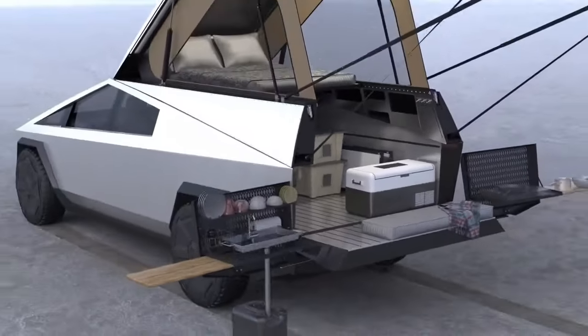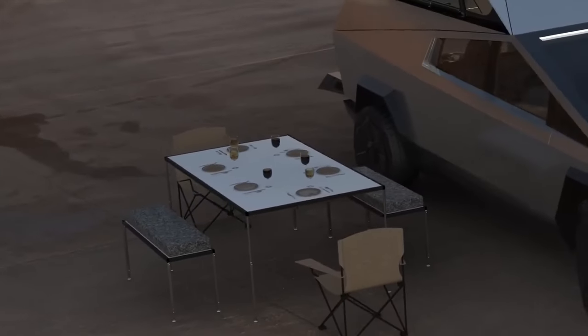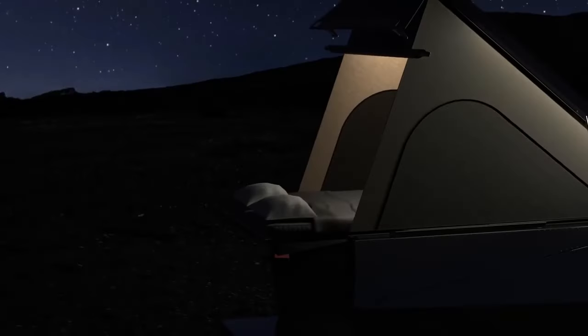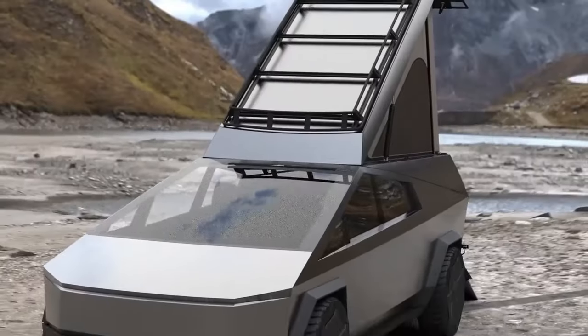Additional upgrades include roof racks, solar panels, and a 220-volt tankless water heater for instant hot water. Starting at an estimated $224,000 for the base model, Space Campers caters to those who seek a blend of comfort and adventure in their outdoor endeavours.